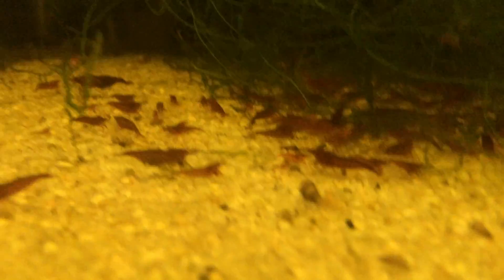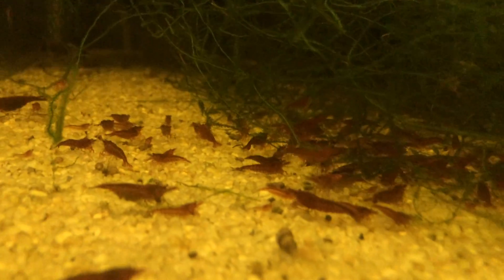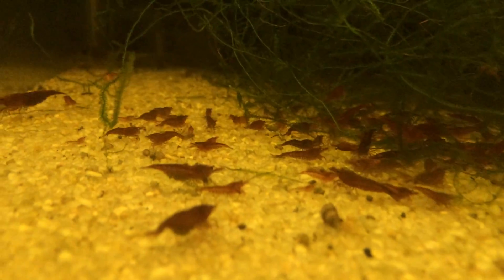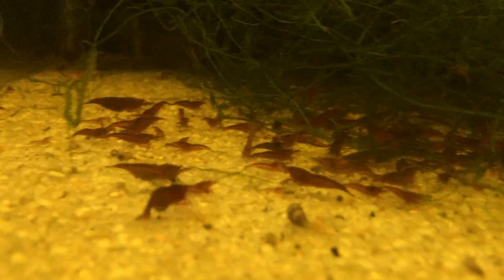These are Bloody Marys. They've been doing well. You have to cull them — you have to continuously be on top of it. They get some clear ones and I just sell those as cherries. It all works out. It's fun, the tank's doing really well.